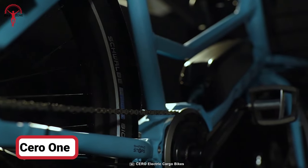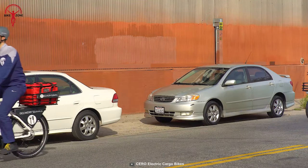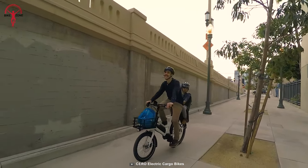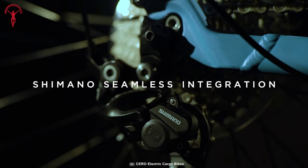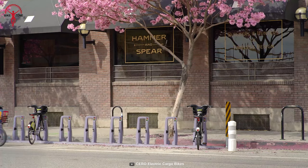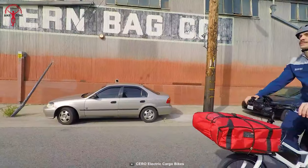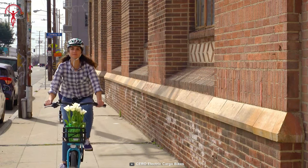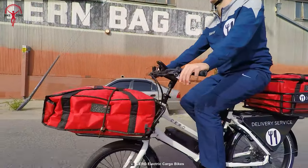Cero One is an innovative cargo e-bike designed for modern city living. Inspired by the Japanese Mamarachi bicycle design, it aims to make everyday activities such as grocery shopping effortless and more convenient. With its compact size and upright step-through frame, Cero One offers exceptional mobility with a 300-pound hauling capacity including the rider. The efficient Shimano E6100 motor system provides a top speed of 33 miles per hour and over 150 miles of range on a single charge. The smaller front wheel enhances stability, making Cero One an ideal solution for commuting, running errands, or transporting goods.